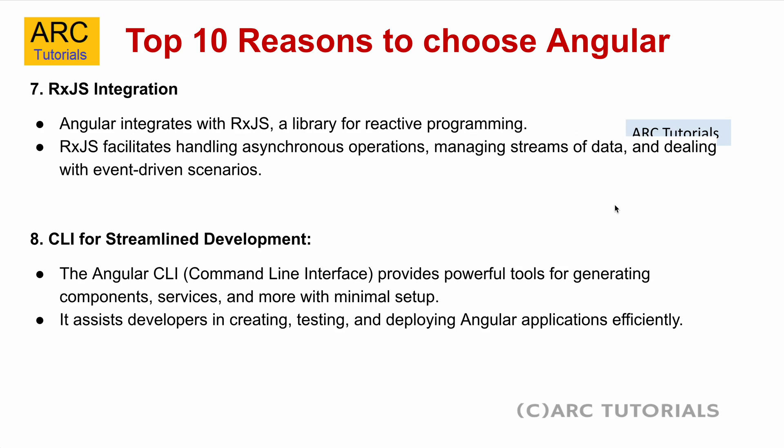The seventh reason, and my favorite, is RxJS integration. Angular integrates with the RxJS library seamlessly, and RxJS is a library for reactive programming. RxJS facilitates handling asynchronous operations, managing streams of data, dealing with event-driven scenarios, and much more. If you master RxJS, you would be amazed at what all you can do in Angular — the possibilities are endless.